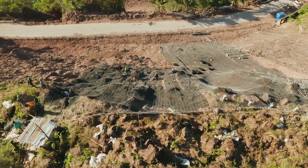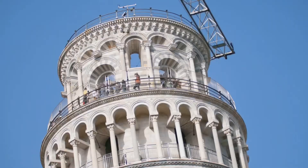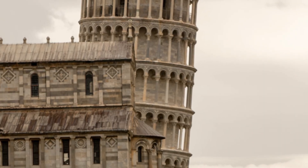However, there was a problem. The ground was unstable, consisting of soft soil and clay. The foundation was too shallow to support such a massive structure. By the time the third story was built, the tower began to lean, and construction had to be stopped.